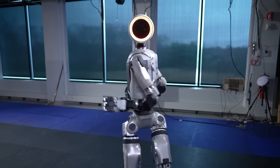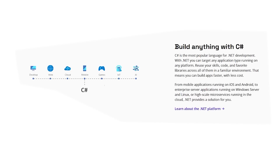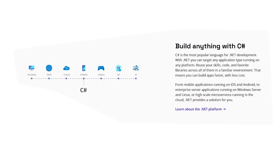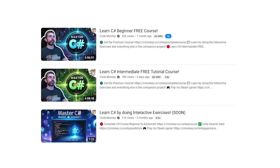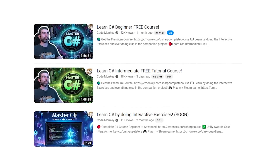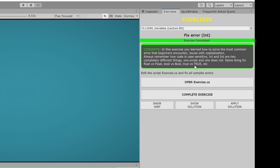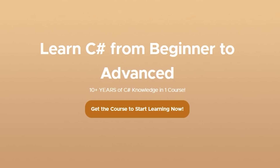And now a quick message from our sponsor, which is me. If you want to learn how to make games or websites, robotics, electronics, or just about anything, then learning C# is a super useful skill you can learn for free right now on YouTube with my C# course. You can watch the free videos or get the premium version, which includes interactive exercises and a ton of other bonuses to help you learn by doing. Check it out via the link in the description.